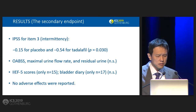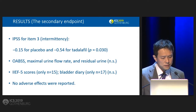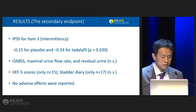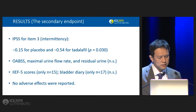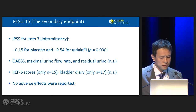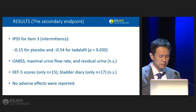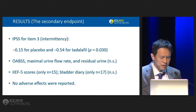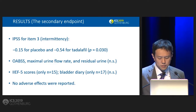For secondary endpoints, looking at the sub-scores of IPSS, only item 3 — intermittency — showed a significant difference. Other secondary endpoints including OABSS, Q-max, urgency urinary incontinence, showed no significant difference. IIEF score and items of bladder diary such as voided volume and nocturnal polyuria index also showed no significant difference, and no adverse events were reported.